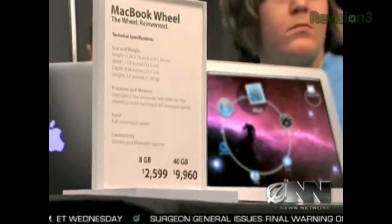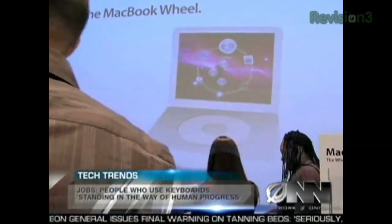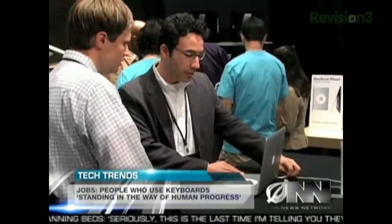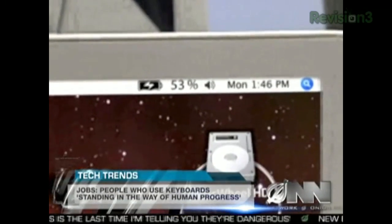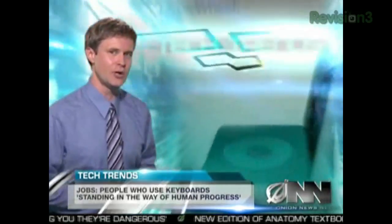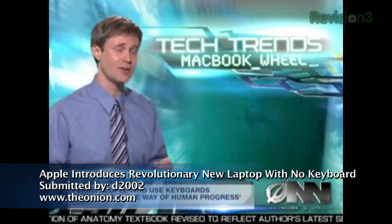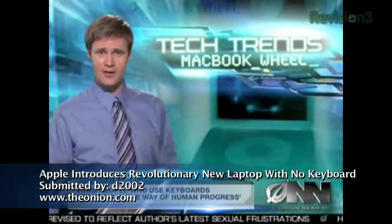With a price tag of just under $2,600 for the lowest-end MacBook Wheel, it is an investment. But the super thin laptop features numerous innovations like the new ultra-thin Hummingbird battery, which can power the MacBook Wheel for a full 19 minutes before needing to be recharged. And the computer is virtually unbreakable unless dropped or hit. But Apple isn't resting on its laurels — Brian Gilman said they are already hard at work on the next generation of the MacBook Wheel, which will be four ounces lighter due to its lack of screen, hard drive, or wheel. For the Onion News Network, I'm Jeff Tate.